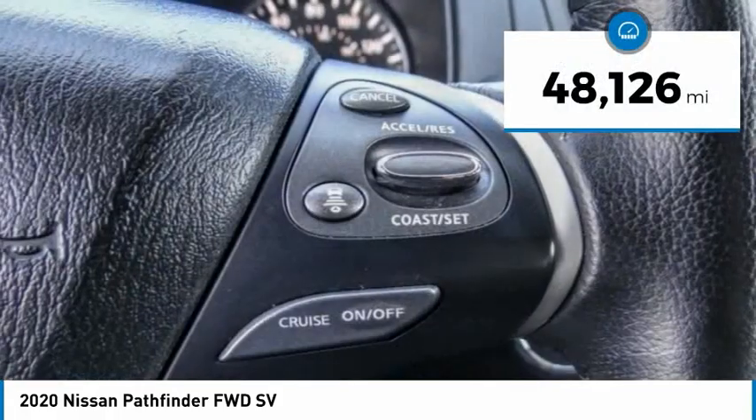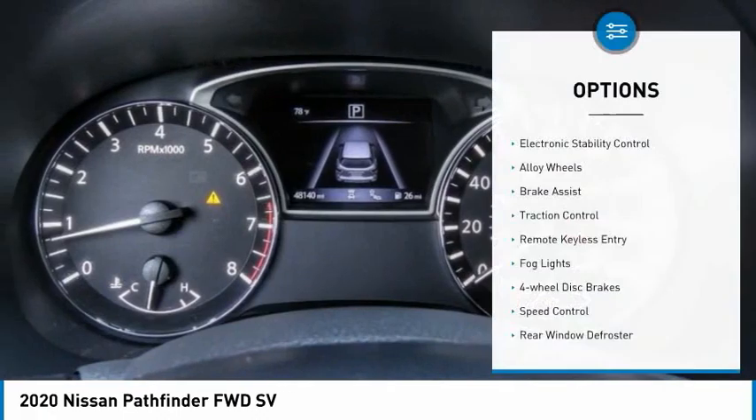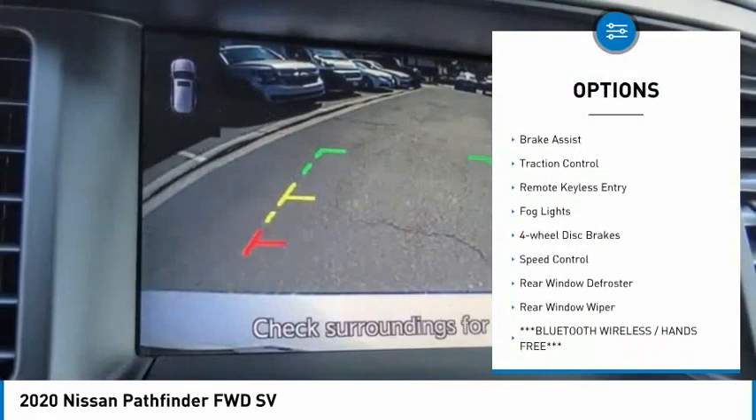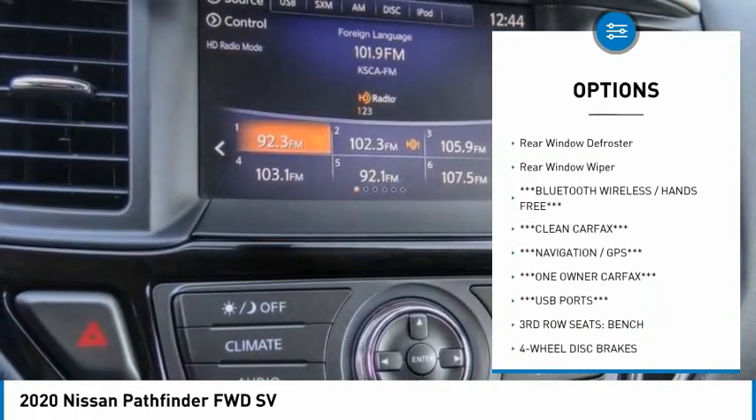This vehicle has less than 50,000 miles. Here are some of this vehicle's great options: electronic stability control, alloy wheels, brake assist, traction control, and remote keyless entry.